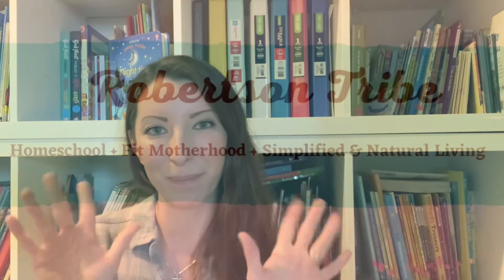Alright you guys, that is the book look I have for you today. I hope it blesses your home library or another family. You can find the website robertsandtribe.co down below to purchase your book needs. If you have any questions don't hesitate to ask. We'll see you in the next one. Bye-bye.